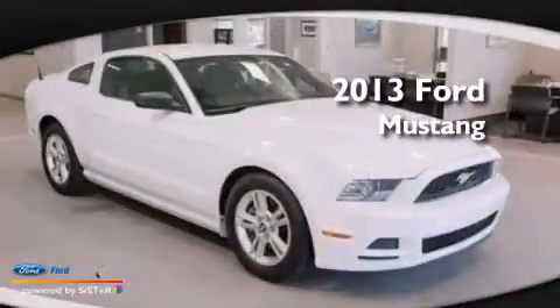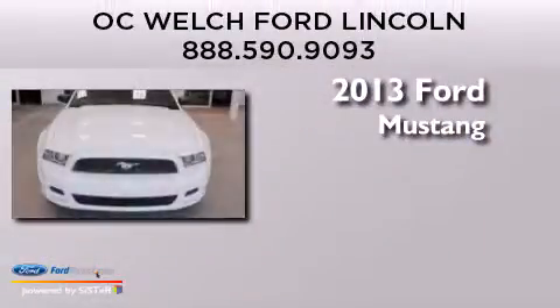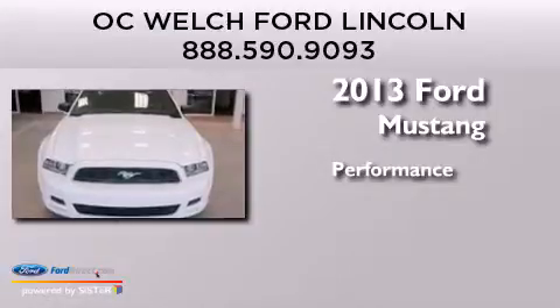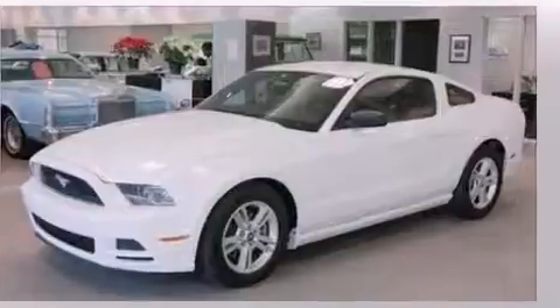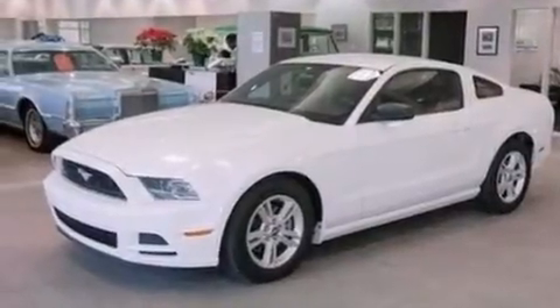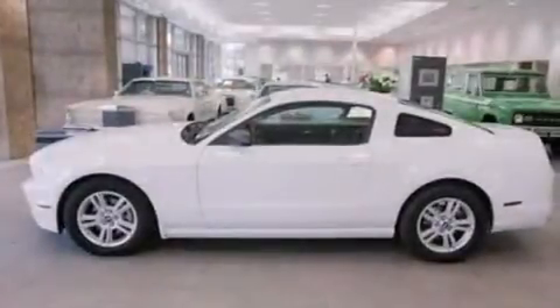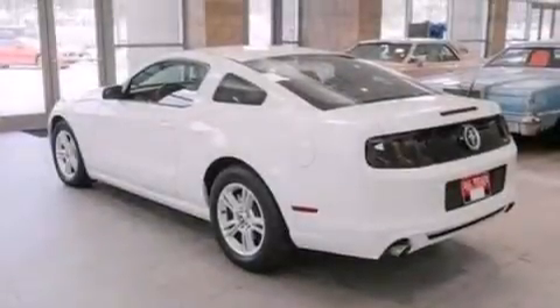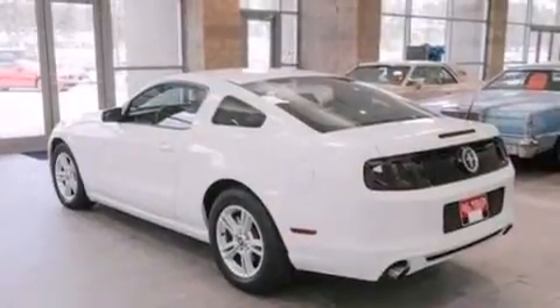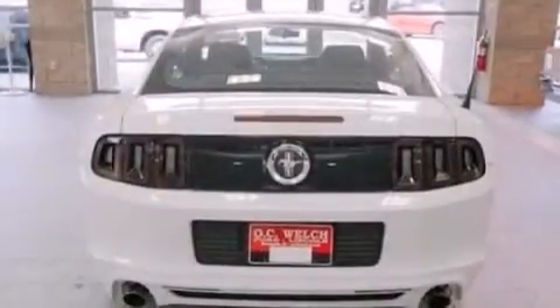This is a 2013 Ford Mustang. Its top features include a low tire pressure indicator, a multi-link rear suspension, traction control and stability control systems, aluminum wheels, and high-intensity discharge headlights.